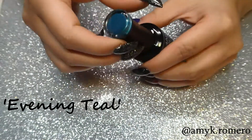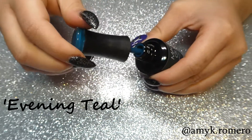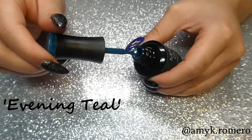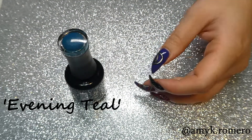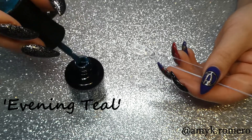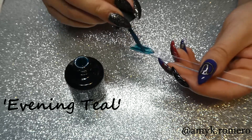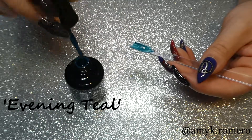This third color here is called Evening Teal, and this one is a super deep and rich teal. This is a nice dark teal — again, going to be good for the fall and wintertime. And this one surprisingly was a little bit on the sheer side, so it definitely needed two coats for coverage.